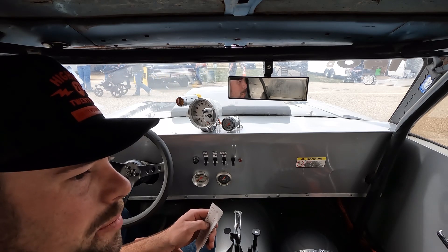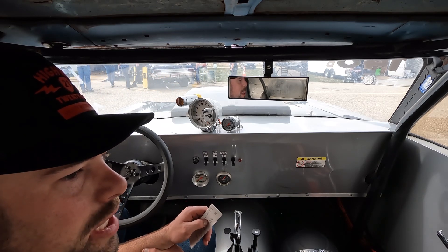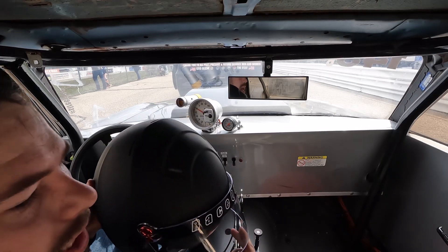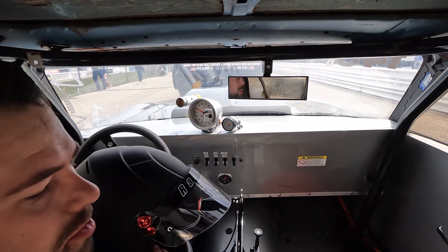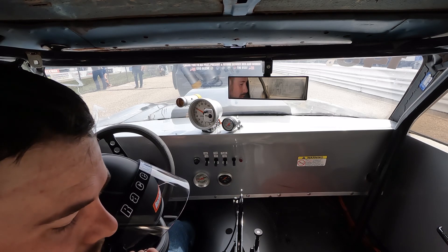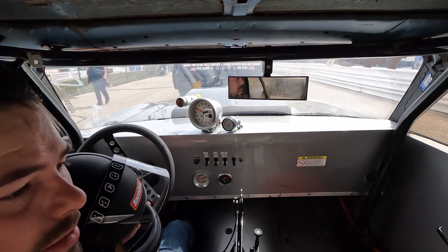Looks like we'll probably get one more test pass in today. We'll just leave everything the same, let the air do its thing and start getting some data. Alright, we're in the lanes for our last pass of the day. We left all the suspension stuff alone just to see what the air is doing, what the car is doing, and from here on out I believe it's probably just going to be making it consistent.